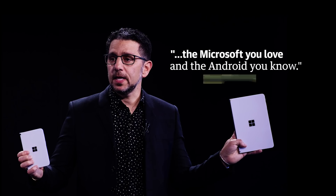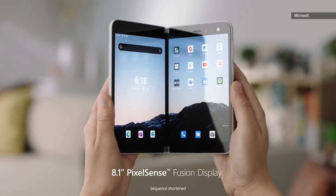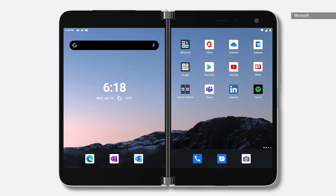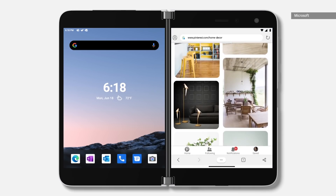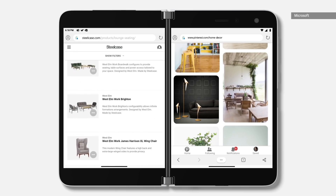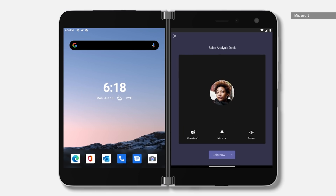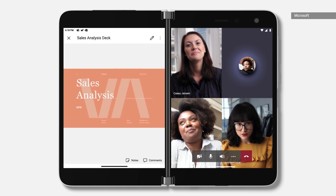According to Microsoft's Chief Product Officer Panos Panay, the software here is the Microsoft you love and the Android you know. He said it was built for people who love Microsoft Office, Teams, and Outlook, but it's also for those who use Android apps or mobile apps in general. The first thing you'll see when using the Surface Duo is its homepage, which looks almost exactly like any other Android home screen, except for a Windows-style taskbar at the bottom. Microsoft's skin also features square icons and lots of straight lines more reminiscent of Windows Mobile than Google's Material UI.